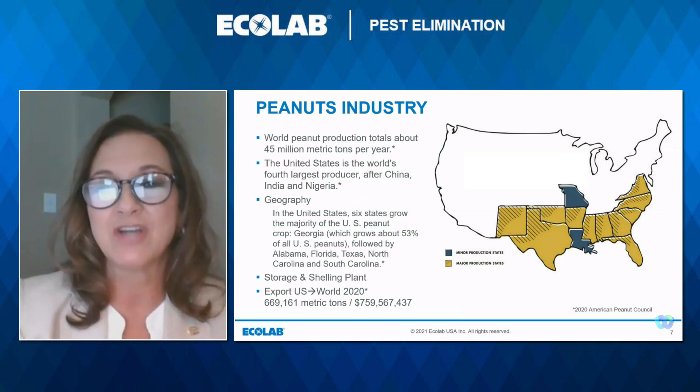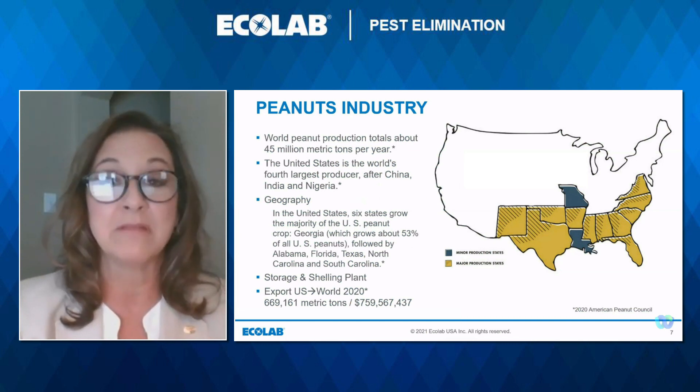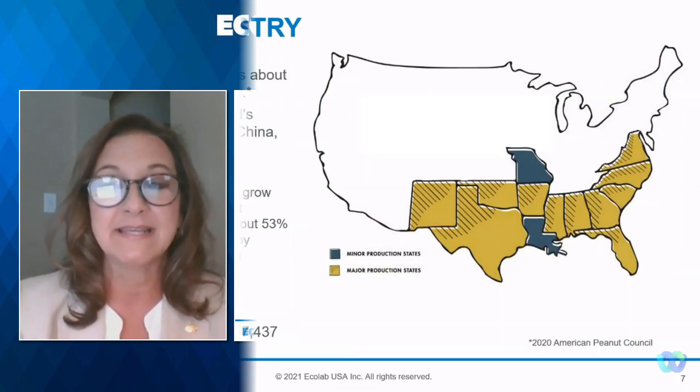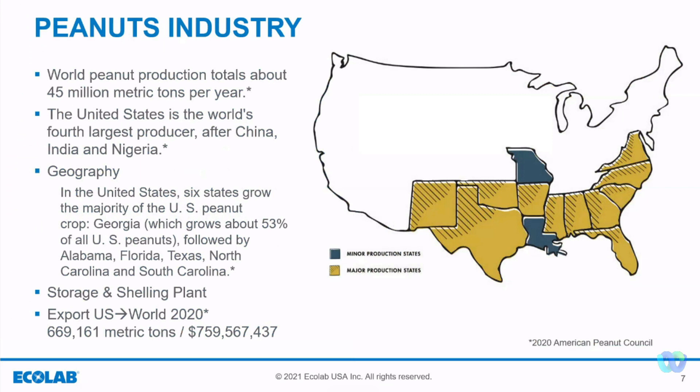The world peanut production totals about 45 million metric tons per year, and the U.S. is the fourth largest producer after China, India, and Nigeria. Six states grow the majority of U.S. production, with Georgia growing about 53 percent, and Alabama, Florida, Texas, North and South Carolina rounding out the other heavy producers. The storage and shelling facilities are where we will focus our attention today, and how your IPM programs will impact the quality and profitability of the harvests.